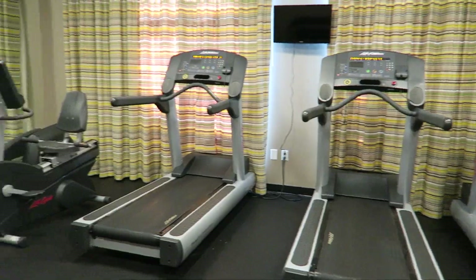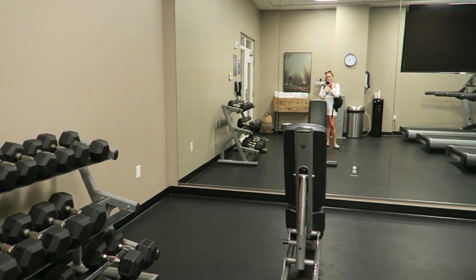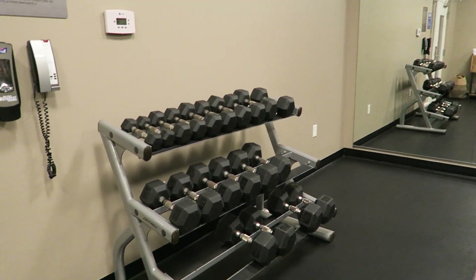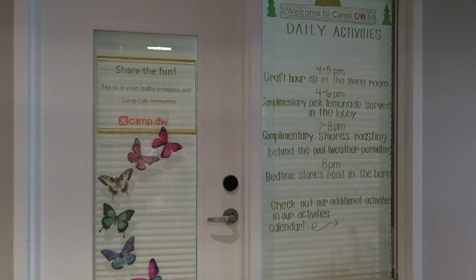We were only there a couple of days so we didn't use the fitness center, but here's a quick look at that. And here are the daily activities from when we were there.